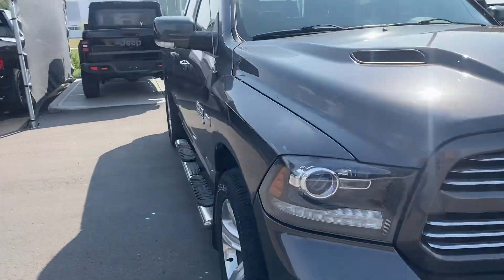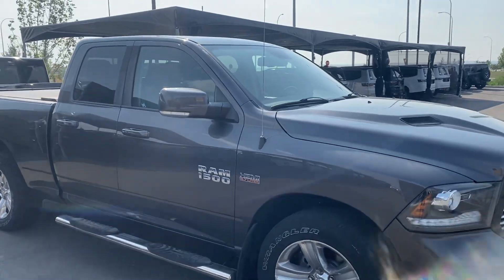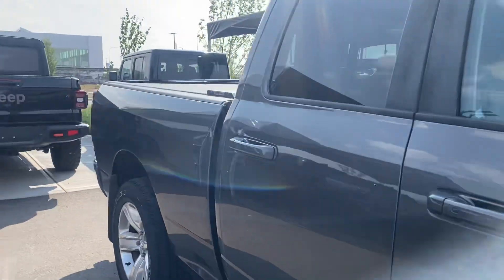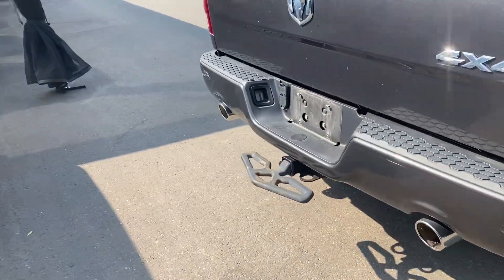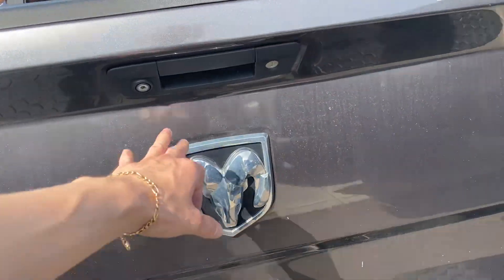I'll do a quick walk around and point out anything I see. It does have a crack in the windshield, but that will be replaced brand new for you. In the back we do have the hitch and your harness if you want to tow, plus a backup camera.